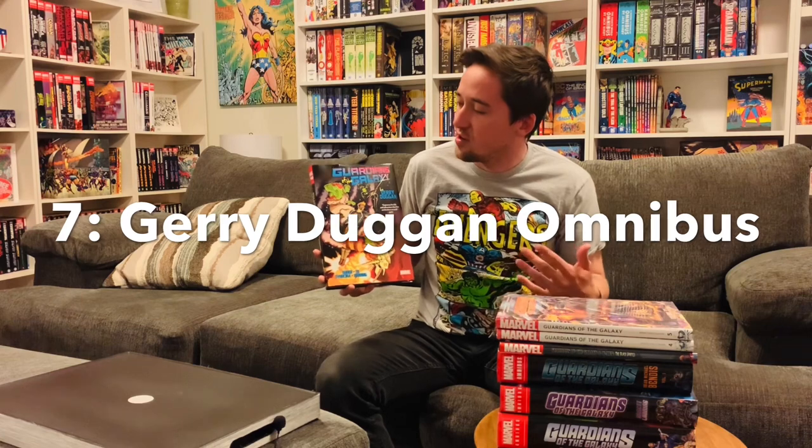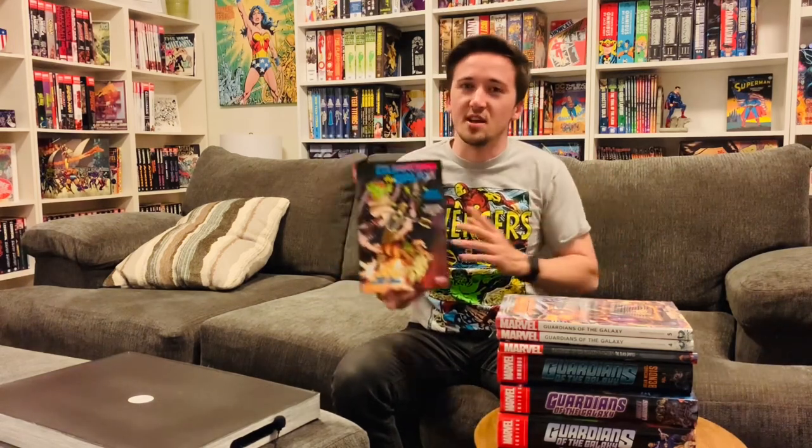Next on our list is Guardians of the Galaxy by Gerry Duggan. This is an omnibus, but a little bit smaller than a standard omnibus. It collects issues 1 through 12 of the 2017 series and then issues 146 through 150 because they changed back to the legacy numbering — further complicating everything, but it comes with the territory. For a smaller omnibus, this retails for $75, which is a bit strange since it's much closer in size to a deluxe edition. It does contain all of Gerry Duggan's run, and this story leads up into Infinity Wars — a crossover event that Duggan spearheaded — and there's a deluxe edition of that as well.